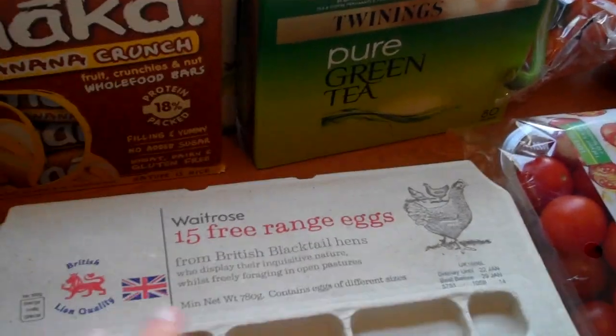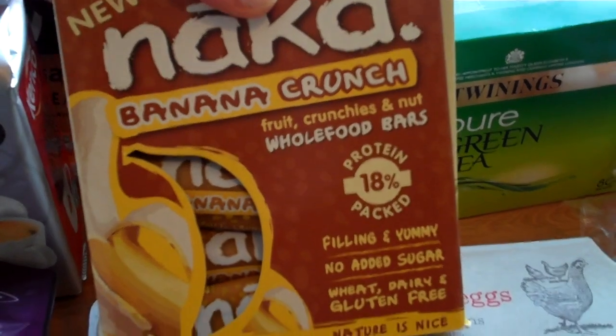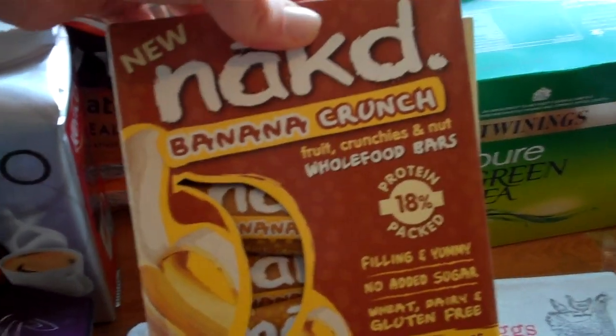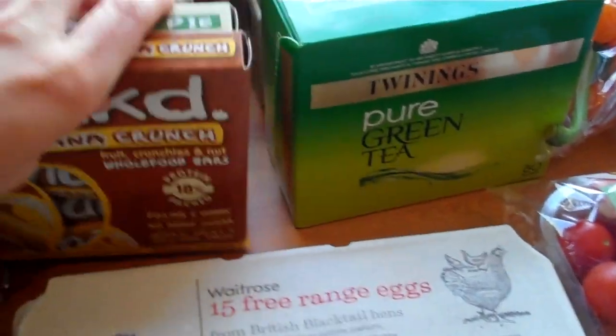Fifteen free-range eggs again, because we've been eating a lot of eggs lately. These were still on offer — the Naked Bars — so I just bought them instead of making my own again, which is probably naughty, but never mind. I got the banana crunch and the apple pie again because they were really good.